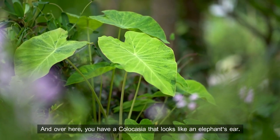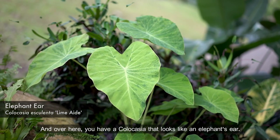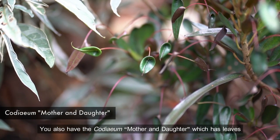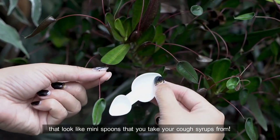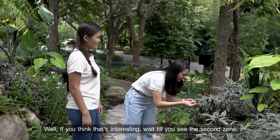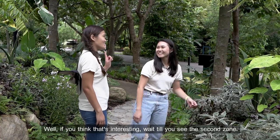And over here you have a caucasia that looks like an elephant's ear. You also have the caudician mother and daughter, which has leaves that look like mini spoons that you take your cough syrups from. Oh my gosh, that's so cute! Yeah, if you think that's interesting, wait till you see the second zone.